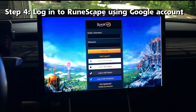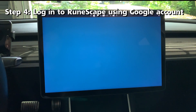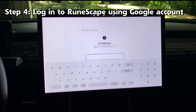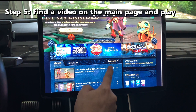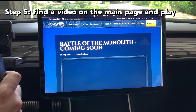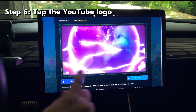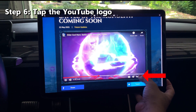Choose the Login with Google button in the middle. Now enter your Google email and password. Once logged in, find a YouTube video on their page and start playing it. Tap the YouTube logo on the lower right of the video.